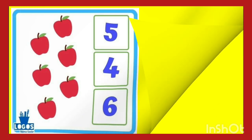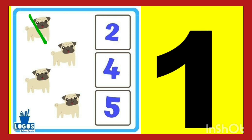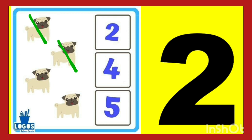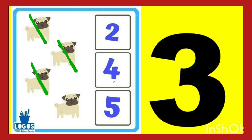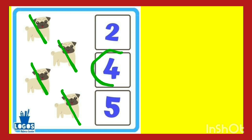Next. Let's count the dog. One, two, three, four. There are four dogs. So let's circle the four number. You have to find the four number. Yes, this is four number. Count and circle.